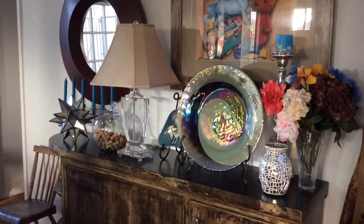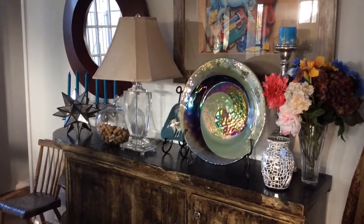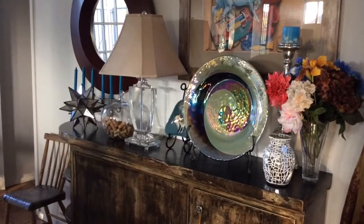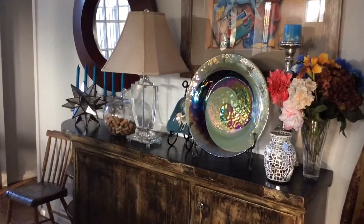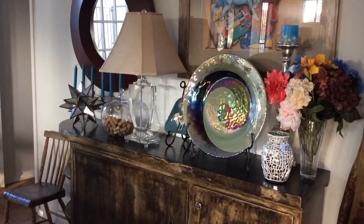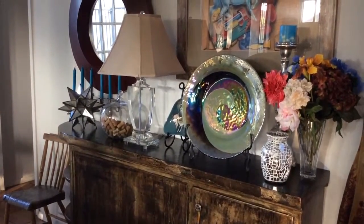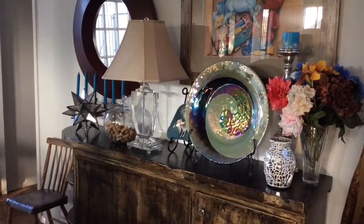Hello, this is Maddie coming to you from my home. Today I thought I'd share with you another side of what I do, and that is thrifting — shopping at the local Goodwill, local flea markets — something I have been doing for quite some time. To introduce this segment, I wanted to give you an example of what we've acquired or purchased over the last several years.